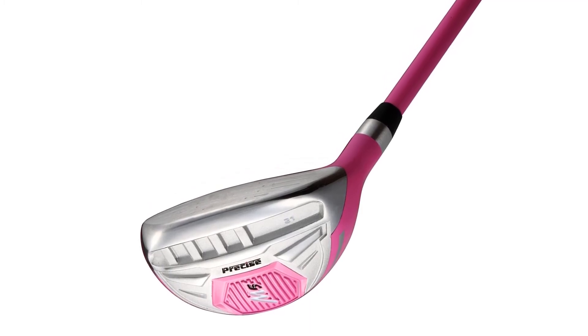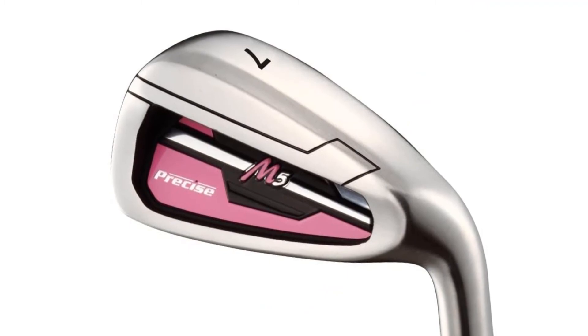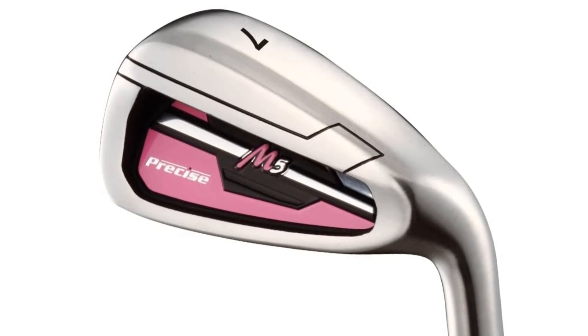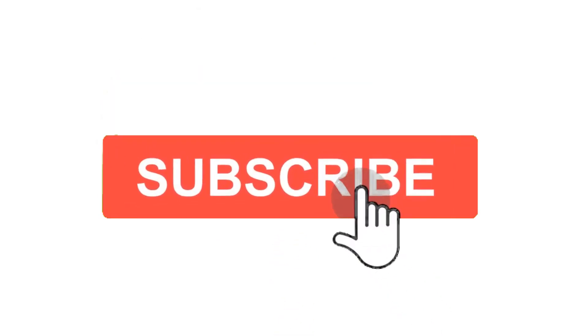So grab this while you can — be sure to check the links in the description below. That's all for this review. Feel free to share your feedback, like, comment and share our video. Do subscribe and hit the bell icon to get more videos like this in the future. Thanks for watching.